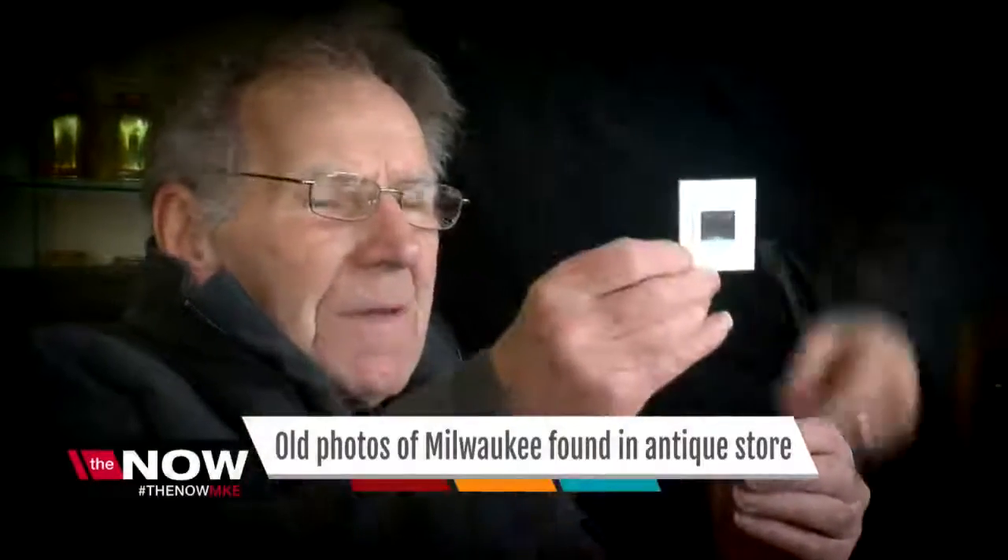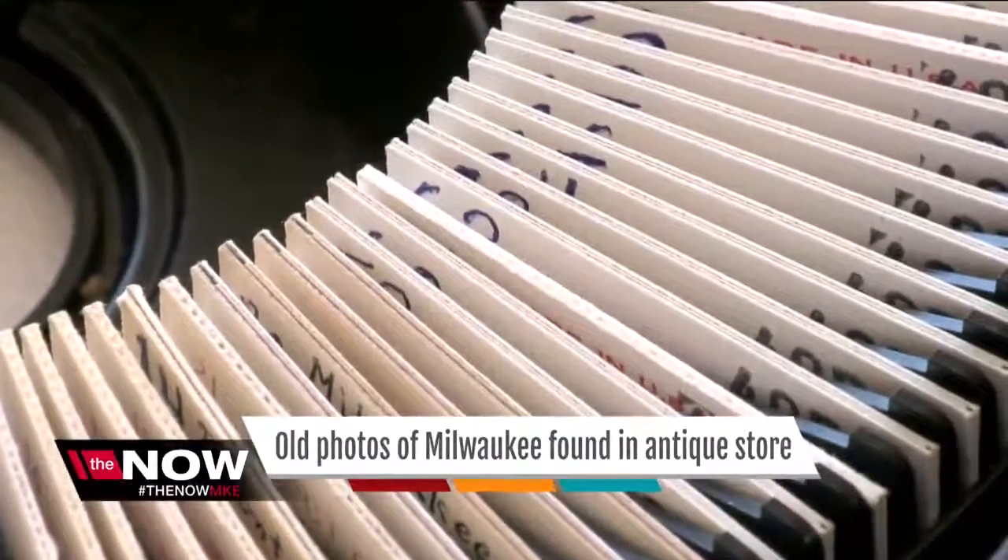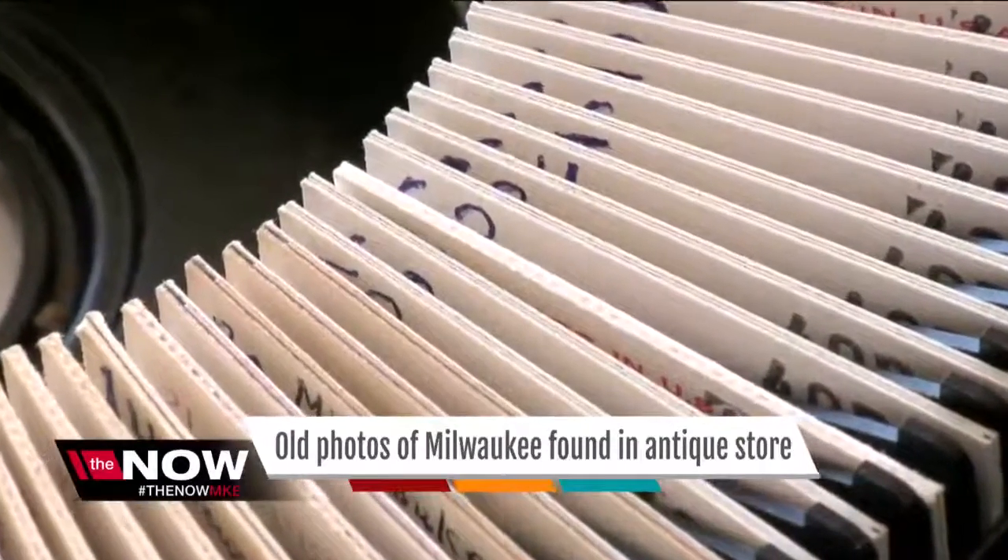For Leonard Budney, the owner of American Estates, these photos are more than history — they are his memories. 'I think of the past, and I think of all the people that I used to know, and they don't come around anymore, either moved or died.' After sitting in a box for three decades, these slides finally have meaning again.